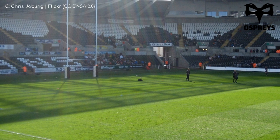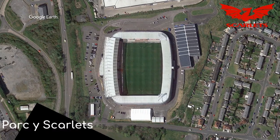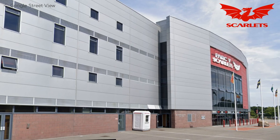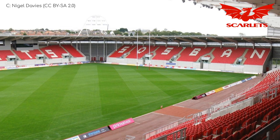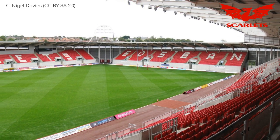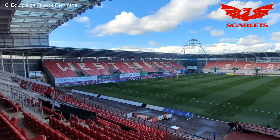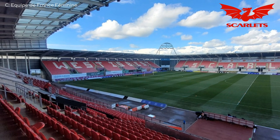Or was it every swan you see belongs to the Queen? Parc y Scarlets. The stadium has a mostly metallic exterior, but I like how there are some splashes of scarlet about the place, which is obviously quite fitting. There's more of it on the inside as well. It's actually not a bowl like the last one — there is clearly an individual stand on each side. West is best.